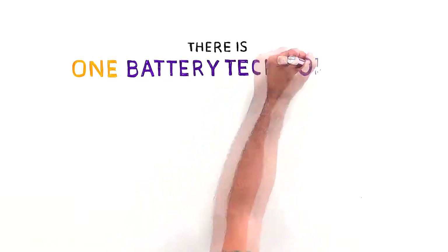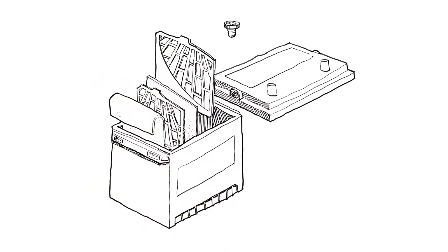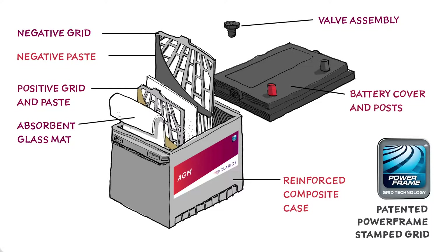There is one battery technology that will keep pace: a battery with AGM technology. What makes AGM, or absorbent glass mat batteries, the smart choice and the best value begins with how it's made.